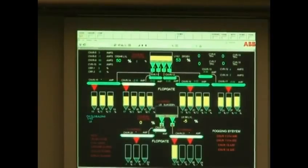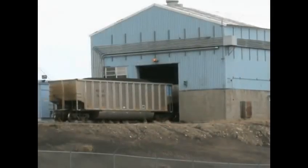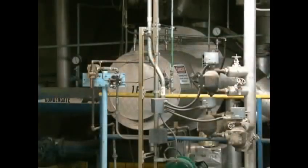The Laramie River Station has invested over $500 million in environmental technology, giving it the distinction of being one of the cleanest coal-fired plants in the world.